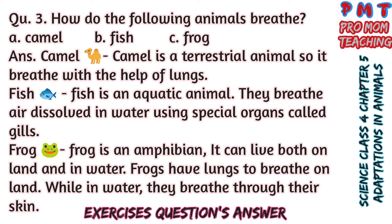Question 3: How do the following animals breathe? A — Camel, B — Fish, C — Frog. Answer: Camel is a terrestrial animal, so it breathes with the help of lungs. Fish is an aquatic animal; they breathe air dissolved in water using special organs called gills. Frog is an amphibian; it can live both on land and in water. Frogs have lungs to breathe on land, while in water they breathe through their skin.